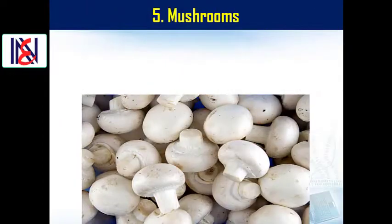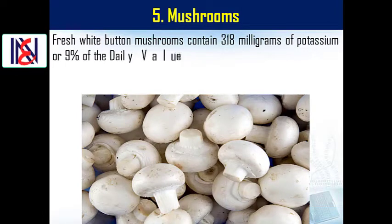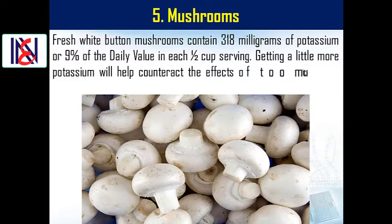5. Mushrooms. Fresh white button mushrooms contain 318 mg of potassium, or 9% of the daily value, in each 1½ cup serving. Getting a little more potassium will help counteract the effects of too much sodium on blood pressure.